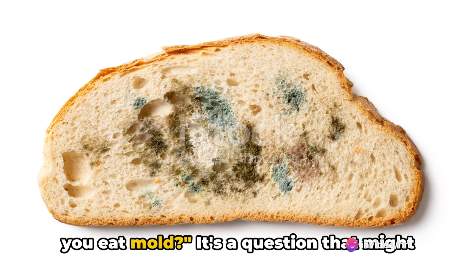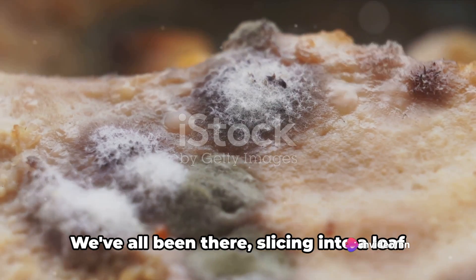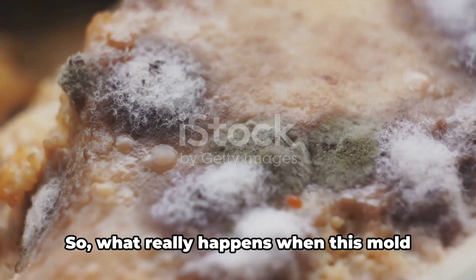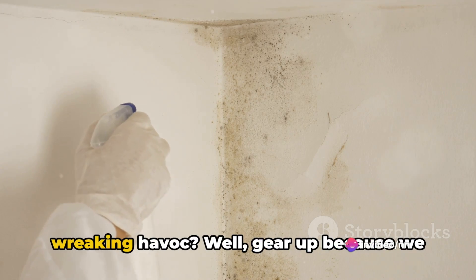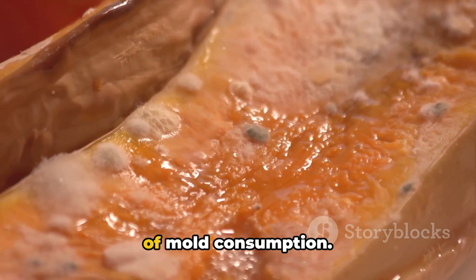Have you ever wondered what happens when you eat mold? It's a question that might give you a shiver, but it's surprisingly common. We've all been there slicing into a loaf of bread or opening a tub of yogurt, only to find a fuzzy intruder. So what really happens when this mold finds its way into our bodies? Is it harmless, or is it a silent invader wreaking havoc? Gear up because we are about to delve into the nitty-gritty of mold consumption.